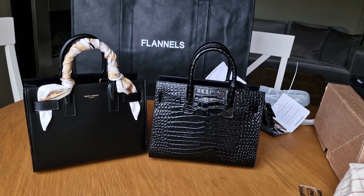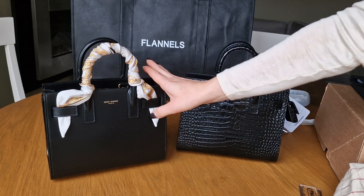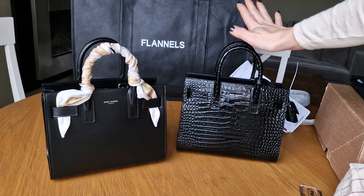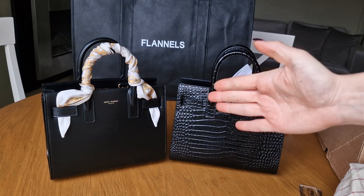I bought the other one on the Flannels website. I tried to find a discount code everywhere - Luisa Viaroma, Net-a-Porter, Harrods, all those different websites - but no discount code was working for the Saint Laurent bags. But somehow on the Flannels website I randomly checked a few days later and it was minus 20%. I tried to add the Sac de Jour bag and it was working. So this Sac de Jour bag cost me £1,200.